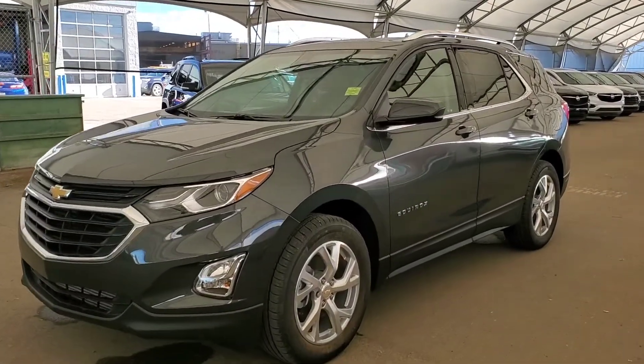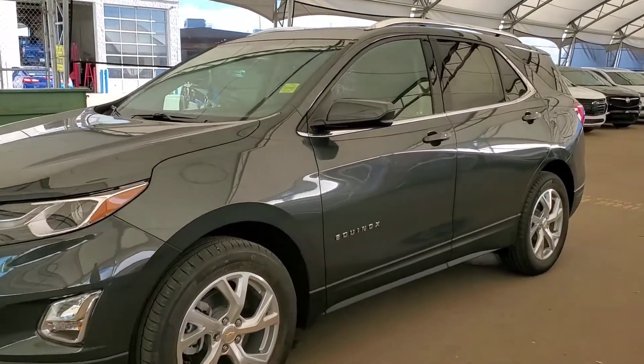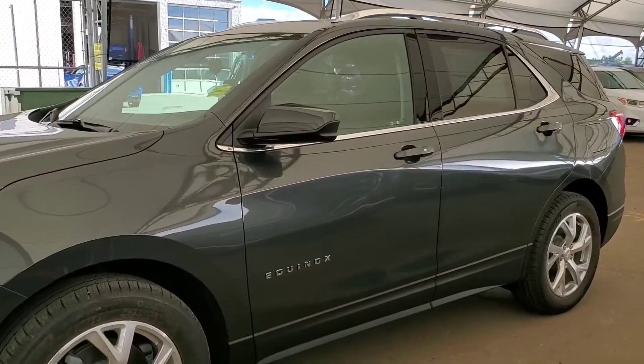Welcome to Davis Chevrolet. This is a brand new 2020 Equinox LT in Nightfall Gray Metallic.